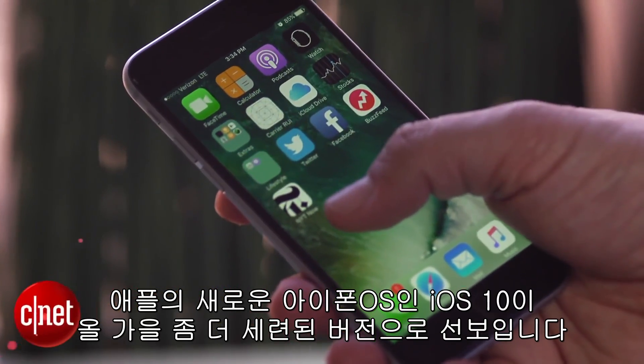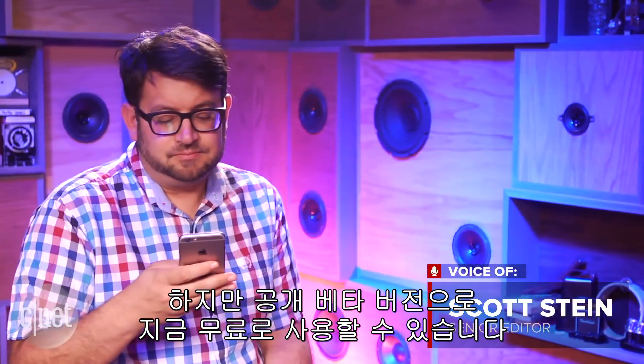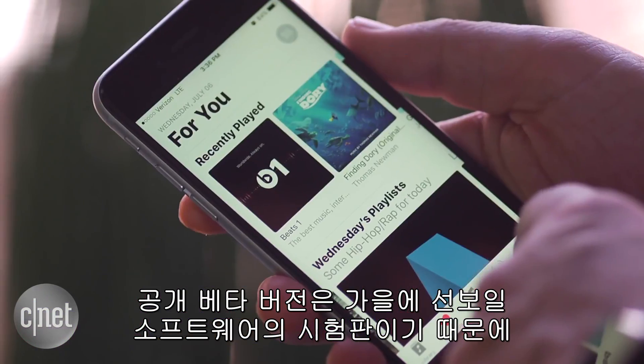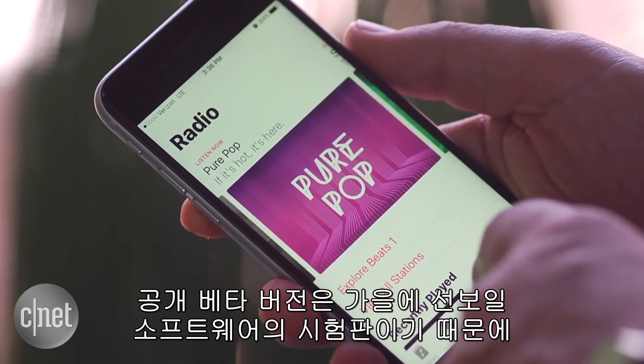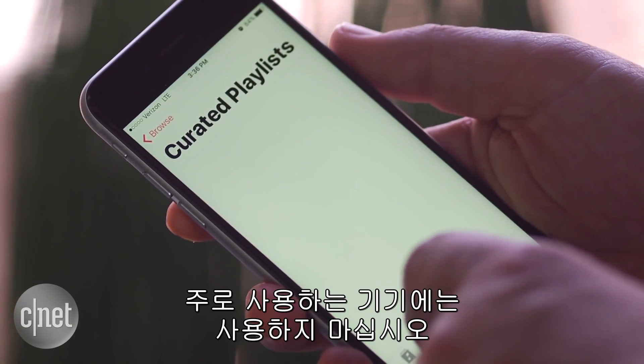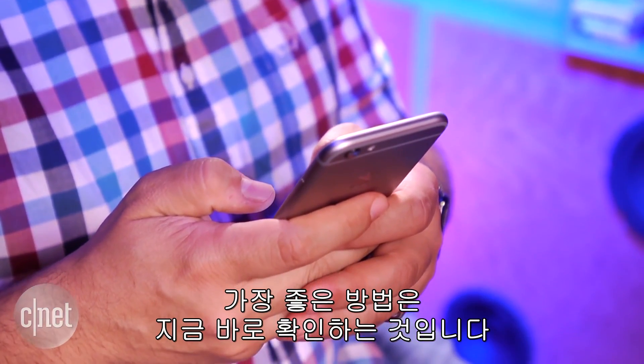Apple's newest iPhone OS, iOS 10, is coming in a more polished version in the fall, but it is available now for free as a public beta, and you can download and check it out for yourself. Be forewarned, it's an early peek at the software feature set that's coming, and it may not work perfectly on your phone, so don't use it on your primary device. But if you want to see what it's all about, these are the best things to check out right now.